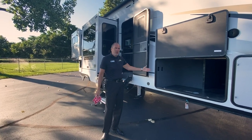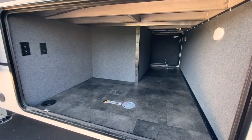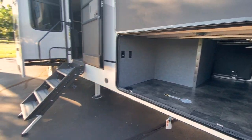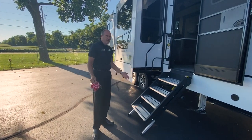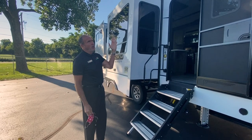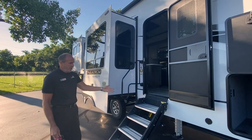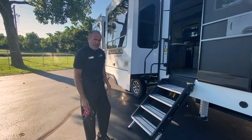As you can see, there's a huge pass-through on the outside. You do have an LP port underneath there, so if you want to put some accessories like a grill or griddle, that's available. You do have six-point level up, a full electric awning, and solid steps. Let's go inside and take a peek.